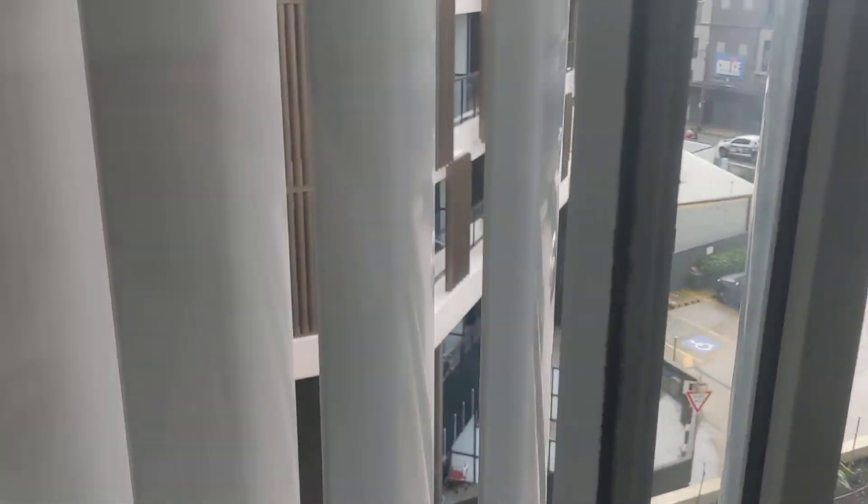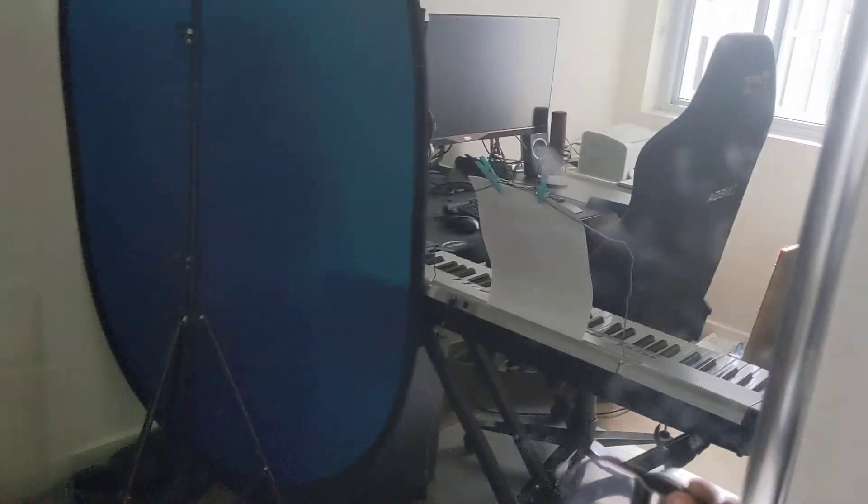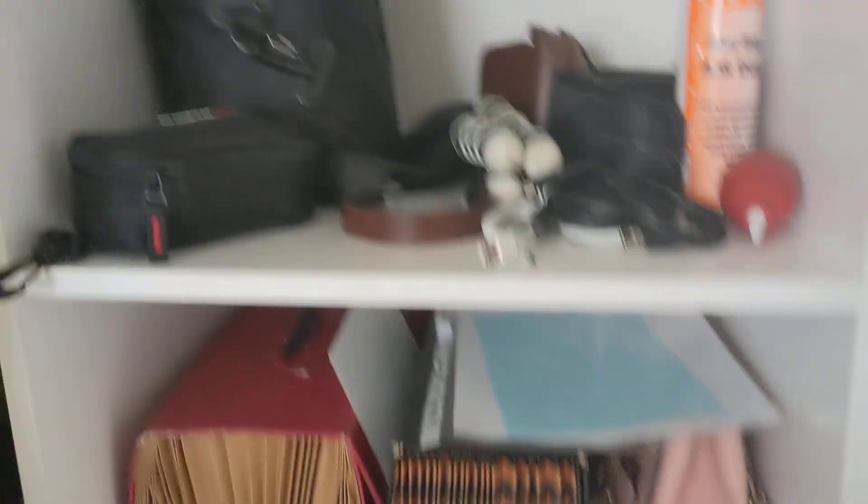All my clothes are in this room. We've got some storage area for our stuff - all of our boxes are up there. One side is closed and the other is closed too, so that is the study area.